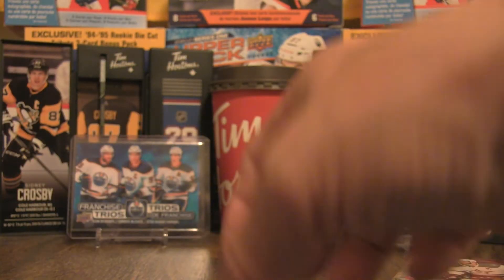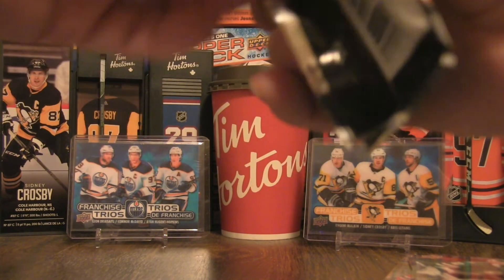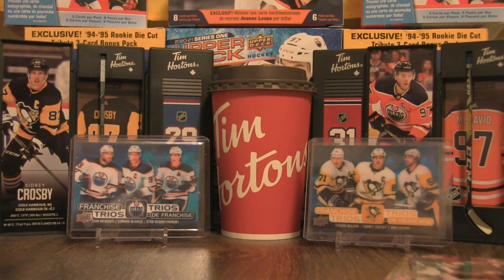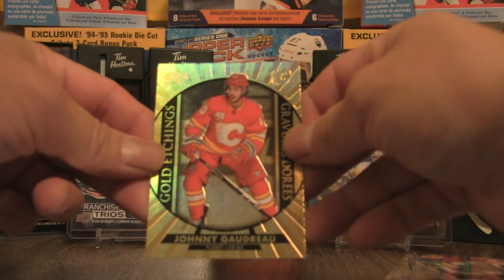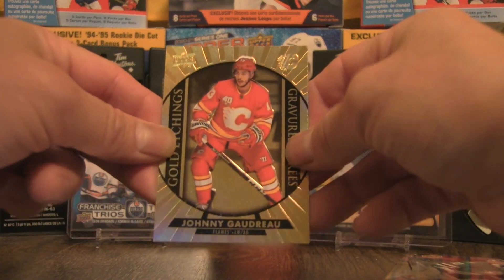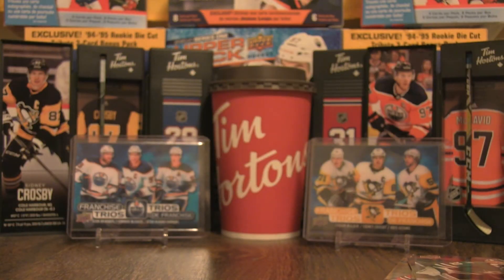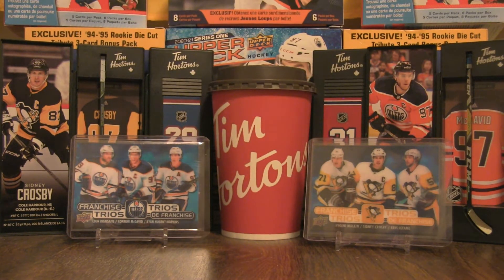We have another Phenoms — this one is Auston Matthews. Putting the spacer back there so it stands out from the background. Awesome hit nonetheless. Setting those base cards over there, and on to the last and final pack of this 20-pack break.